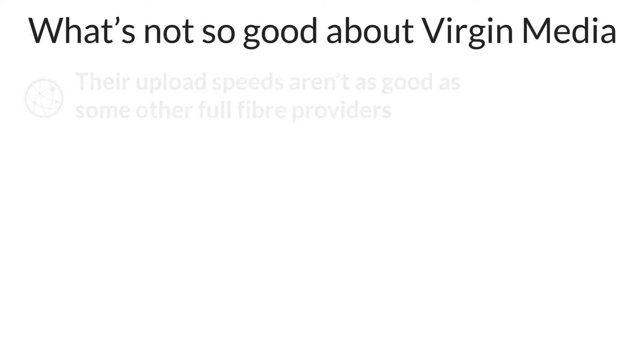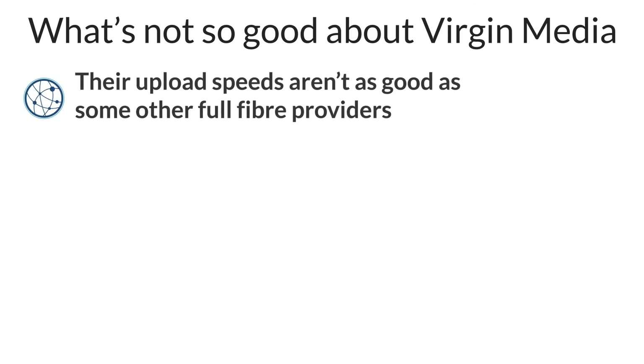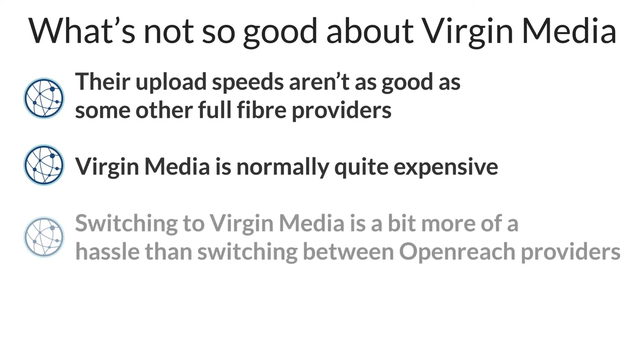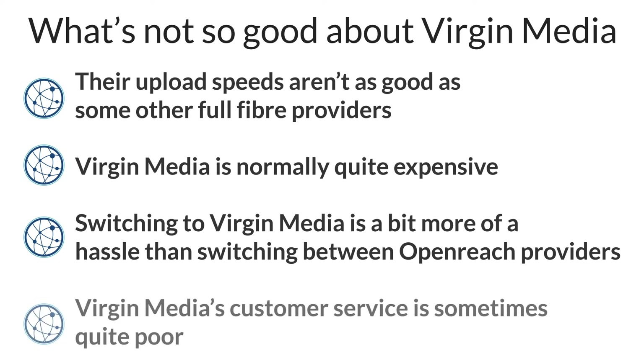However, there are a few downsides to Virgin Media Broadband when compared to other providers. Virgin Media's upload speeds are worse than Openreach providers like BT when comparing plans with similar download speeds. Virgin Media is not cheap, especially if you choose to include add-ons like TV channels or an O2 SIM card. Switching to Virgin Media can be a bit of a hassle when compared to switching between two different Openreach providers like BT and Sky. You will need to contact your old provider to cancel the connection, and Virgin Media might need to send an engineer to your address to get you online. Virgin Media's customer service sometimes isn't as good as other providers.